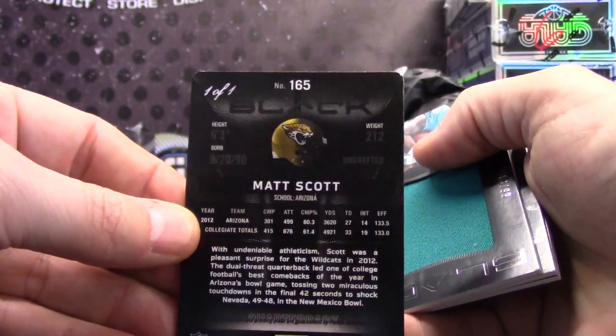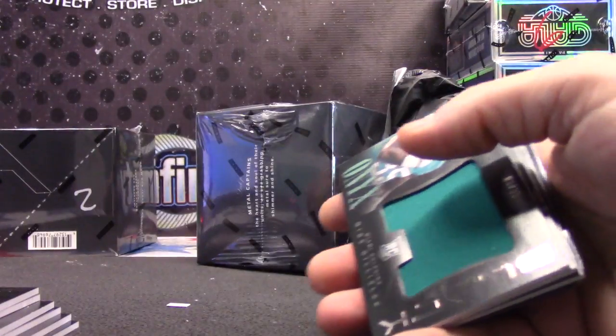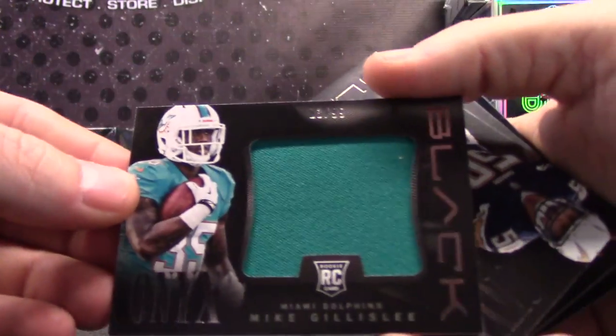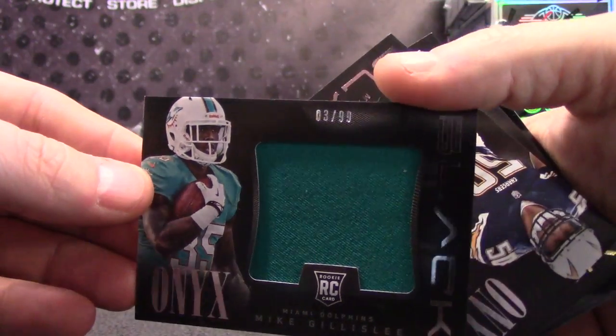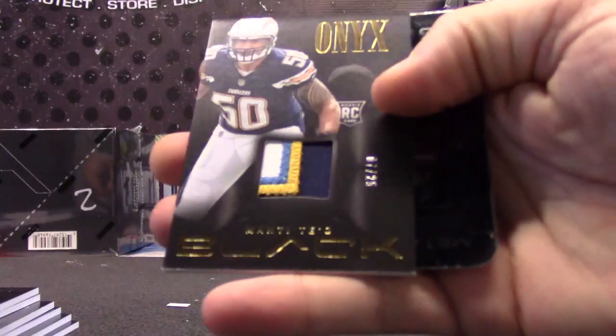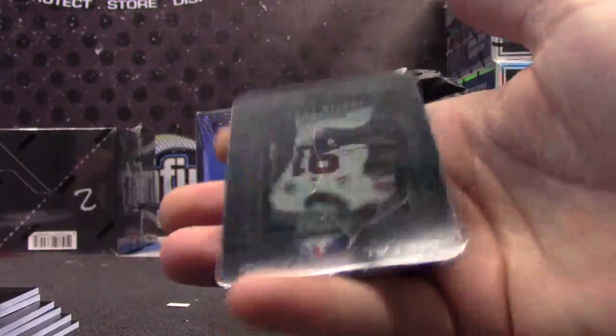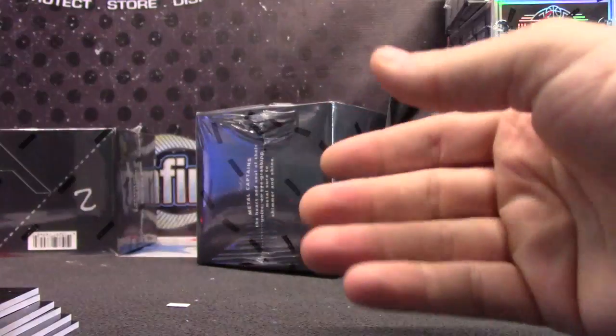Matt Scott — is it? Yeah, Matt Scott. One of one plate autograph. Great Scott, it's Matt. Mike Gillisley, $99. $299 Manti Teo — to go with your other Manti, to go with this Manti, 7 of 25 patch. Your Manti Teo collection is growing just in tuck.